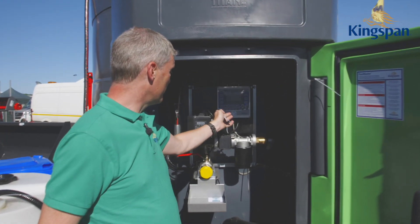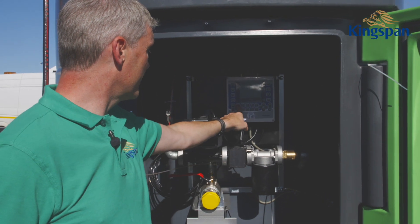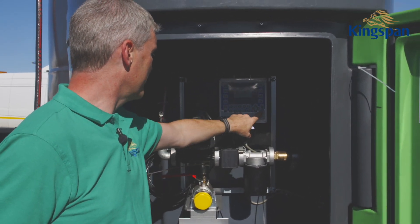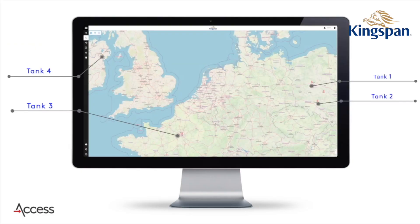You must then put in the mileage on the odometer — for example, entering one, two, three — and once confirmed, you're able to refill your vehicle.